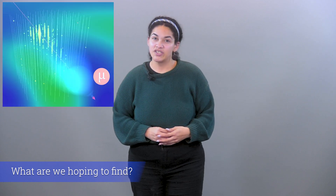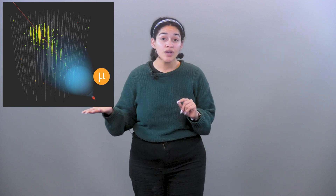IceCube detects the light emitted by charged particles that are produced when a single neutrino interacts with a proton or neutron of an atom. The resulting nuclear reaction sends secondary particles traveling at very high speed — faster than the speed of light in ice — giving off a blue light called Cherenkov radiation. The neutrinos we detect are like fingerprints that allow us to gather information about the mysteries and unknown sources of the universe.